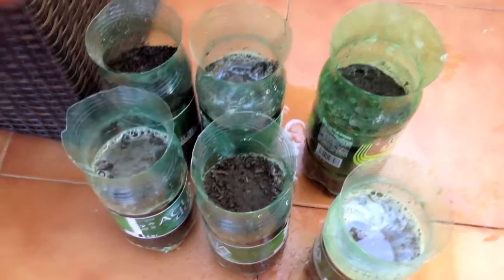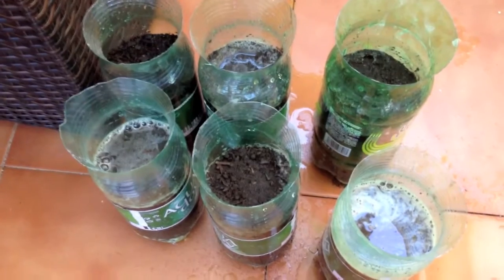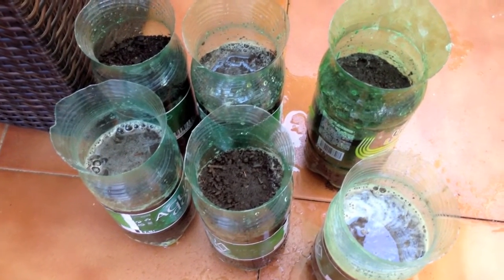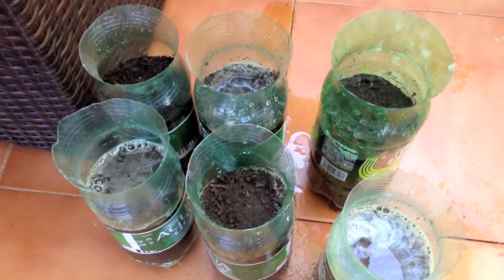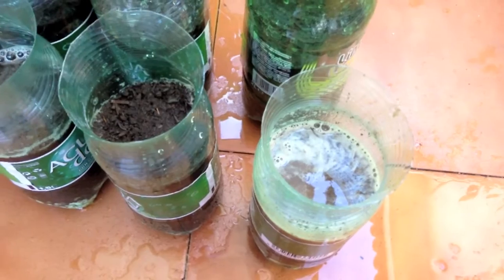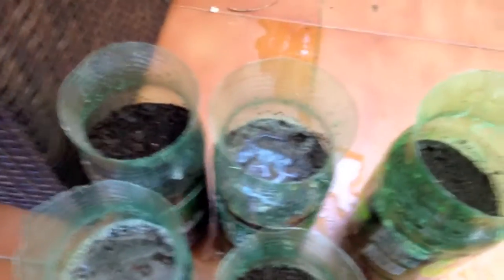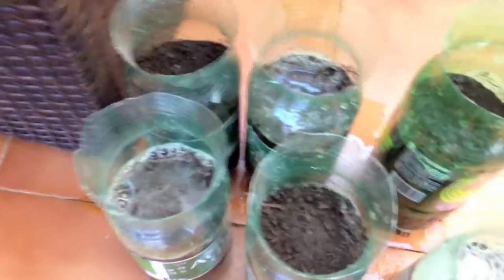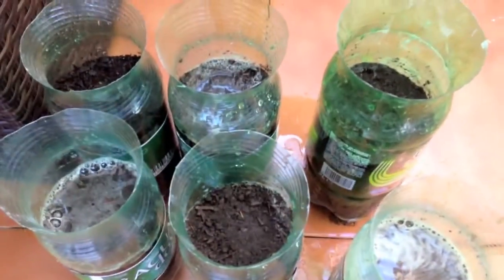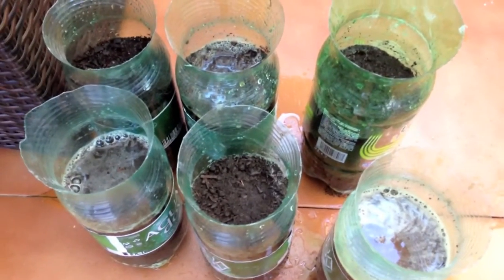Another thing I wanted to show you — especially when you're making the pots yourself — is to make sure they drain properly. I filled all of these with water and actually one of them still hasn't drained, so that one needs more holes in the bottom, and that one and that one as well. This is also a way to make sure your pots drain properly, so I'm going to go ahead and punch some more holes in the three of them.